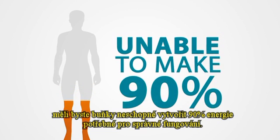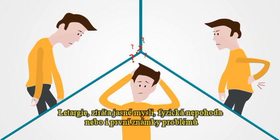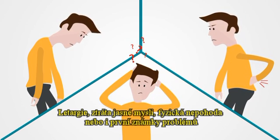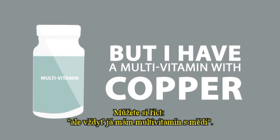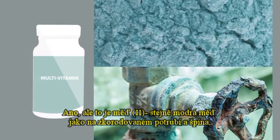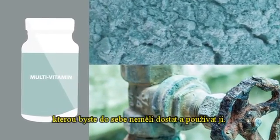Imagine if your body was deficient in copper one — there would be cells unable to make 90% of the energy they need to function. Lethargy, loss of mental clarity, and physical discomfort are only the first signs of trouble. You might be saying: but I have a multivitamin with copper. Yes, but that's copper two — the same blue copper on corroded pipes and in the dirt that cannot get into your cells to be utilized.